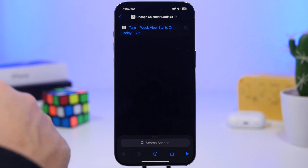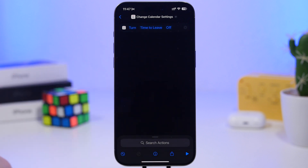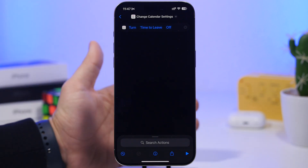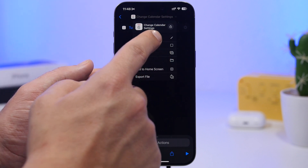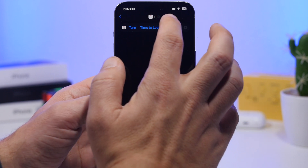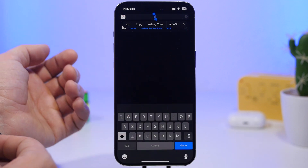The Calendar app also has shortcuts — you can set the week view to start on today, set alternate calendars, show invite declines, and more. An important tip: always rename your shortcuts. For example, if you're turning on 'Time to Leave,' rename it to 'time to leave' so Siri knows exactly what phrase to listen for, and it will change that setting immediately.